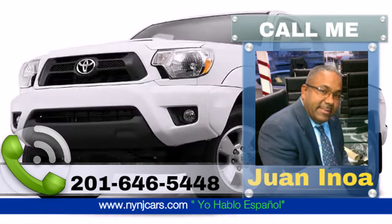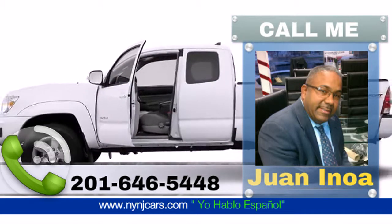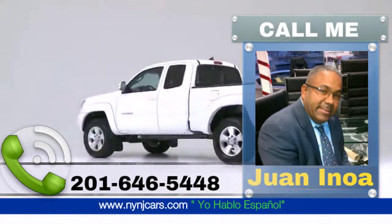The 2015 Toyota Tacoma — well equipped and fully capable, this would be the right thing.